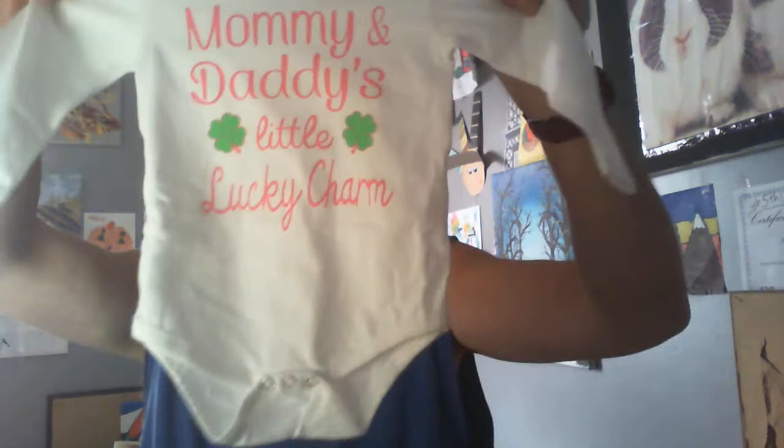Your package will include one bodysuit, one pair of pants, one cute hat, and one beautiful matching headband.